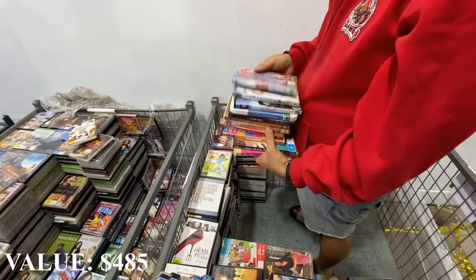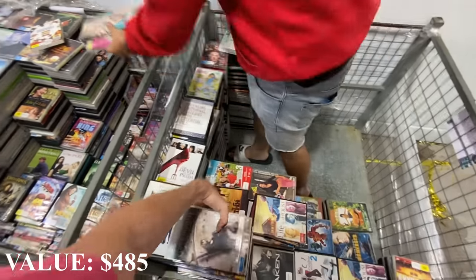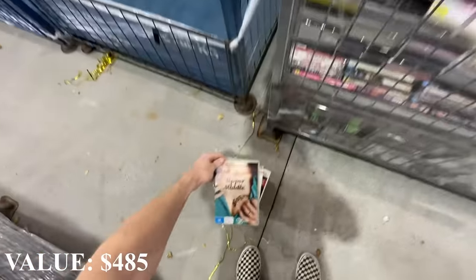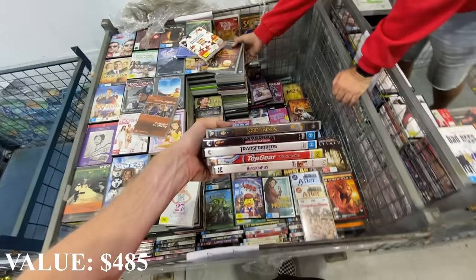Upper Middle Bogan's not bad - we'll pull that one out. I think if you've got the complete series like everything else, we'll have to put it to the side for now.